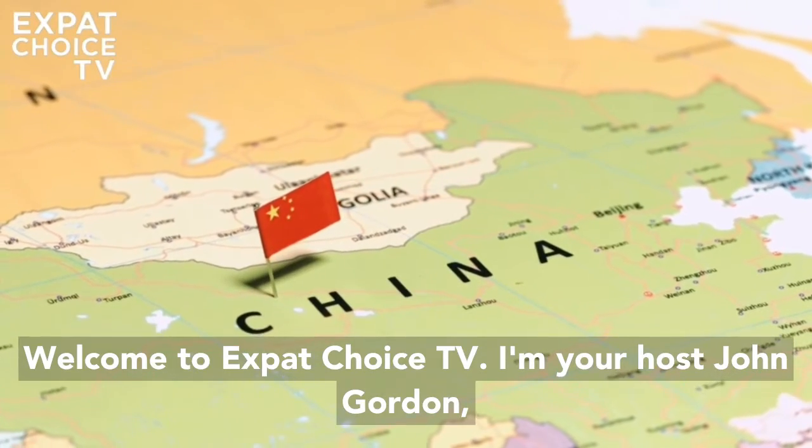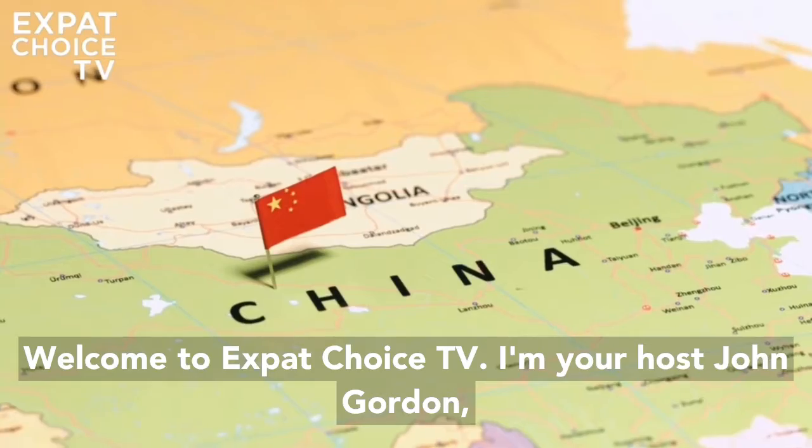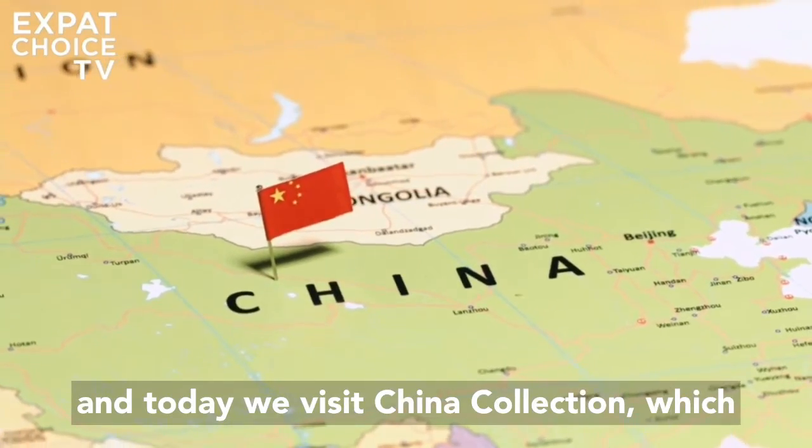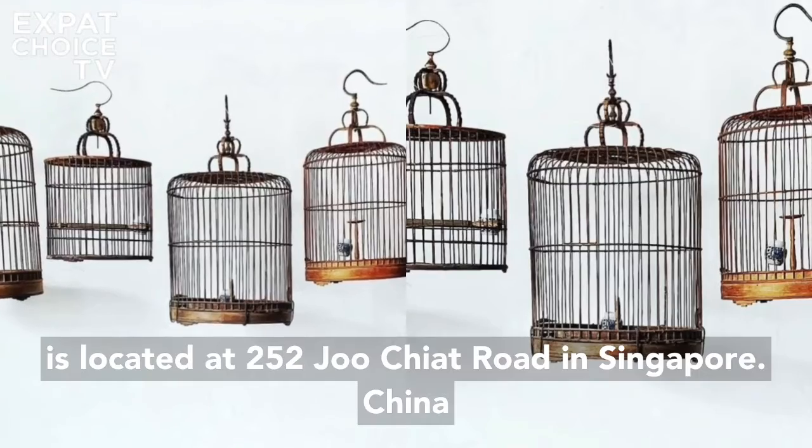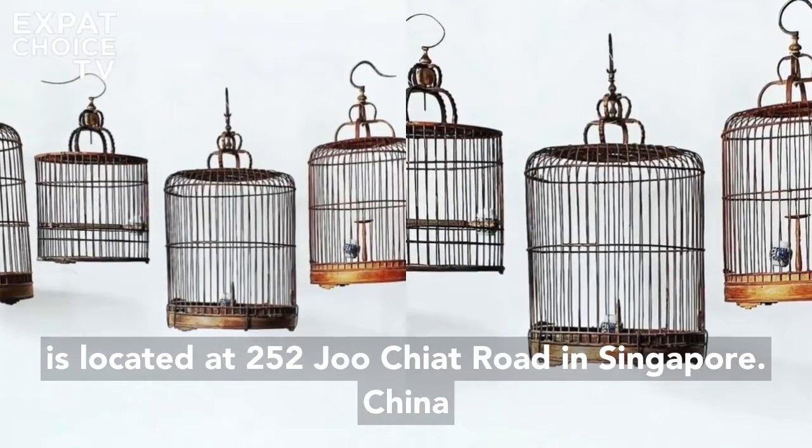Welcome to Expat Choice TV. I'm your host John Gordon, and today we visit China Collection, which is located at 252 Joo Chiat Road in Singapore.